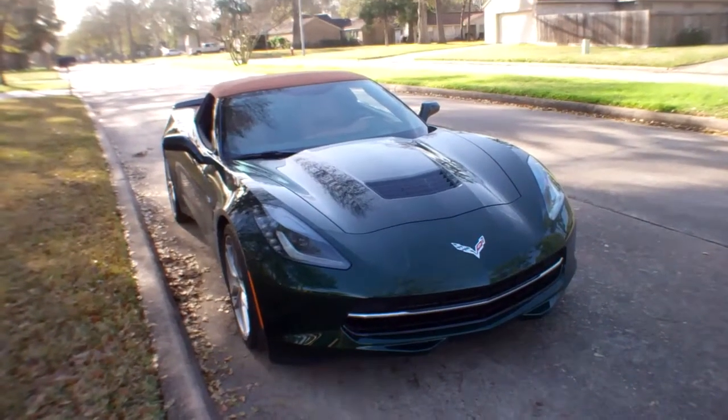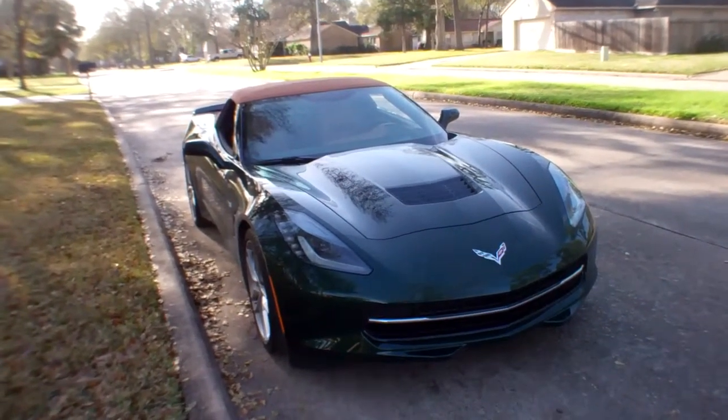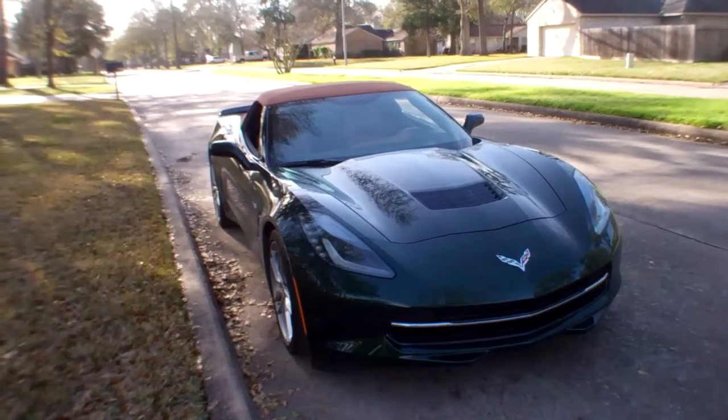Hey everybody, this is Mike Herzing with In Wheel Time, and yes, I am the lucky dog this week because I've got the 2014 Corvette Stingray Convertible.